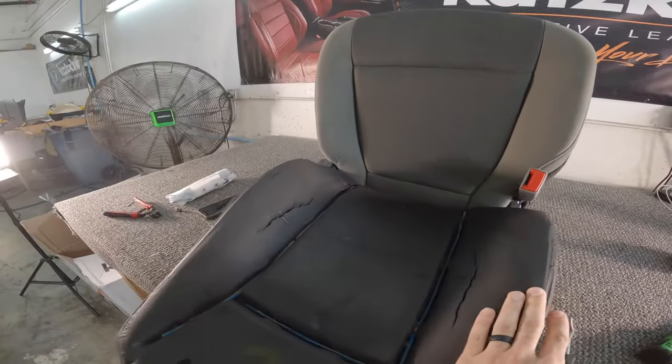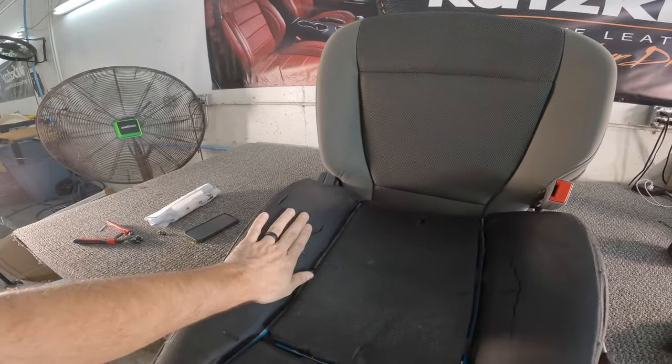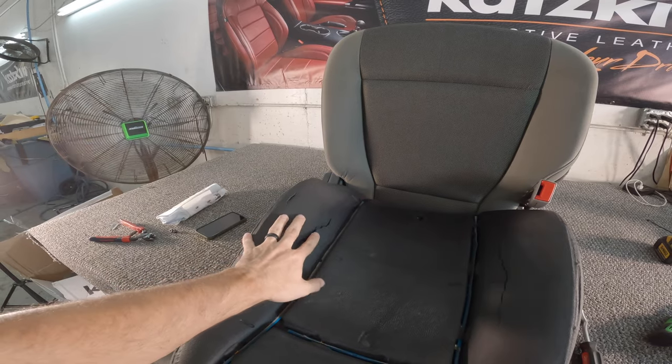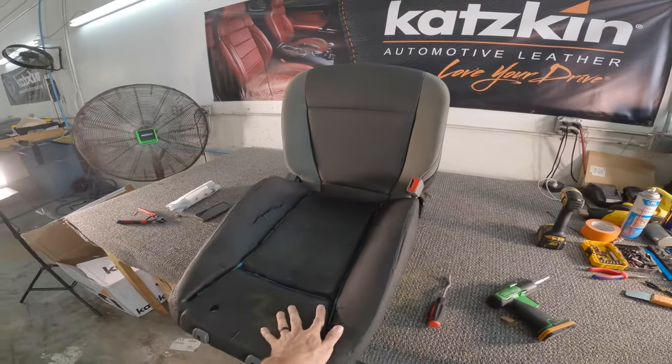They were actually just telling me that the foam bolsters are ripped, which is super common on these, but they are going to repair them. This is exactly why you want to have a professional doing your installs and not just take it to anybody.